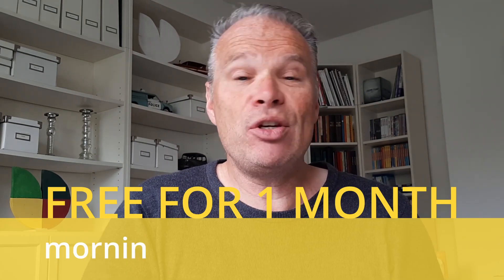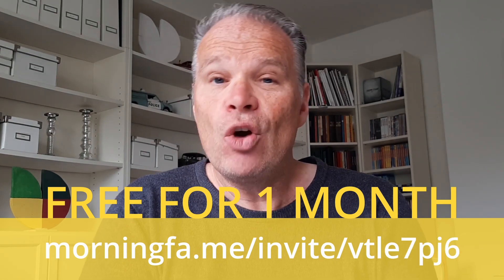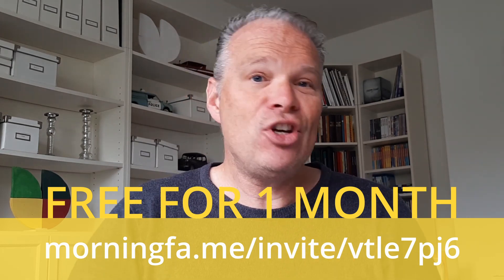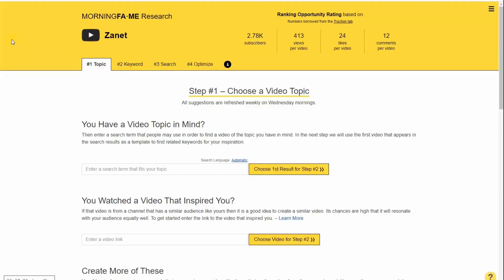I'll show you how I do it in real life. Once you've watched the video, at the end you'll see an invitation where you can use the tool I use in the video for free. For me, it's absolutely changed the way I do my videos and my blogging. Morningfame is a really excellent tool that's going to give you the information you need if you want to make videos on YouTube.